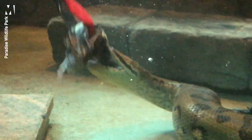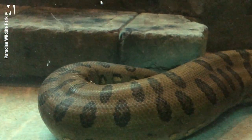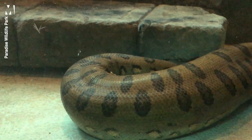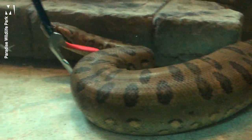When she's a bit smaller she'll eat things such as rats and any small birds that come her way. Here in captivity we feed her a mixture of rats, rabbits, quails, and chickens, and we feed her roughly once every three weeks or so.